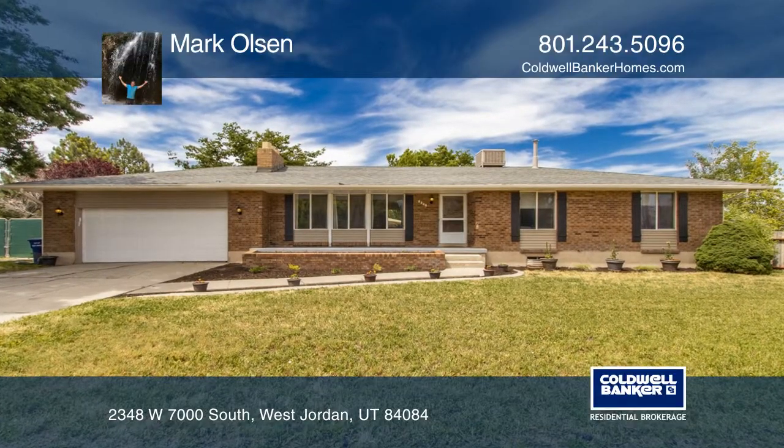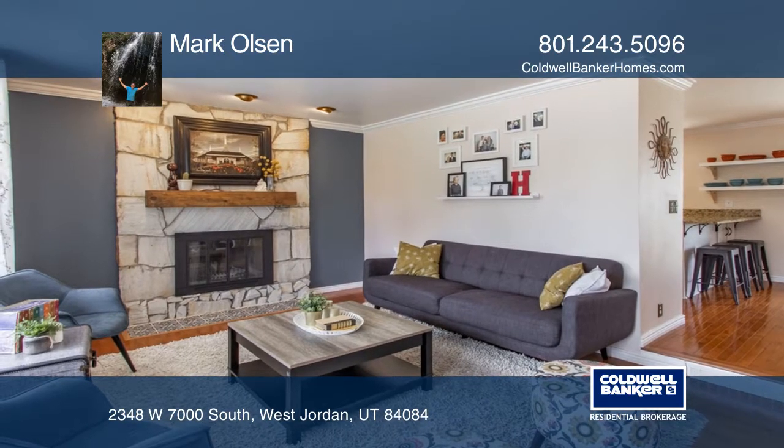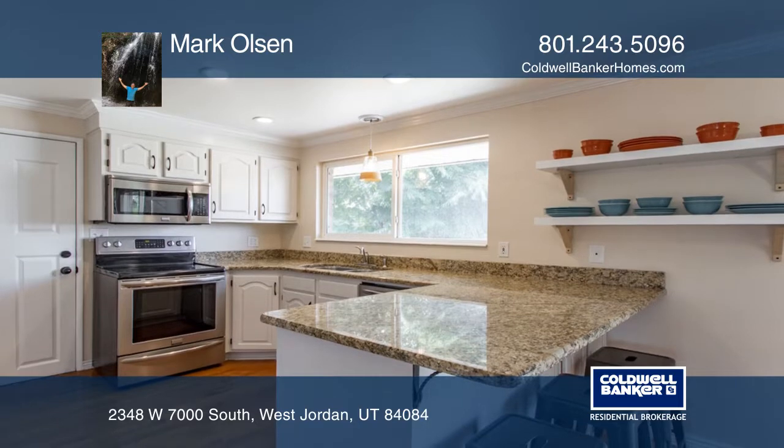This brick rambler features beautiful hardwood and tile flooring throughout. Updates of the home include a furnace and AC installed in 2018 and a new roof in 2019.